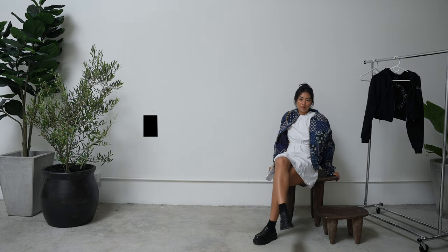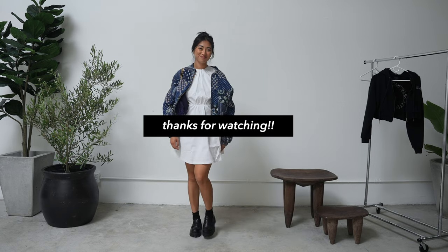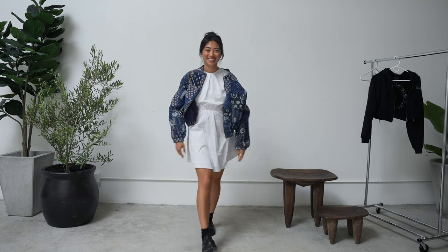Those are all the outfits I put together — I had a lot of fun styling loafers! I'll link my shoes as well as all the outfits down below as always. Let me know in the comments what your favorite outfit is, and if you want to see more videos like this, make sure to give it a thumbs up. I'll see you all in the next video — thanks for watching!